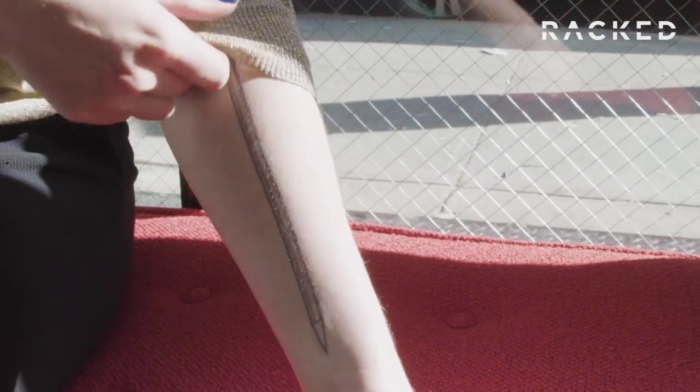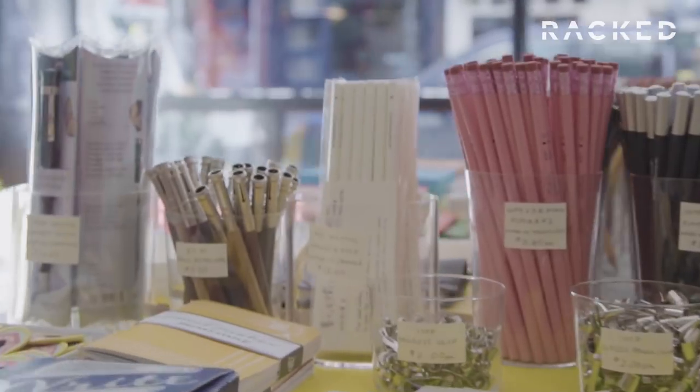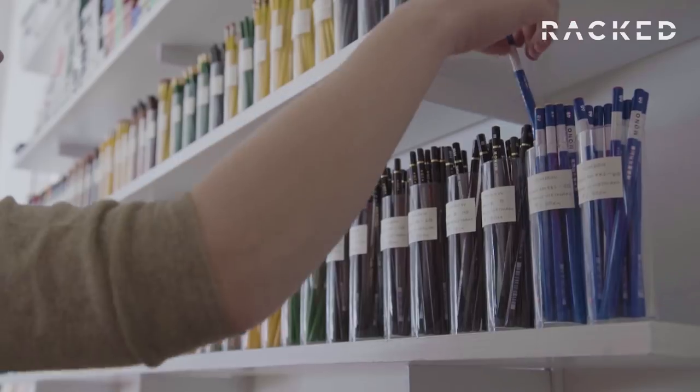The Ticonderoga Millennium Edition was what I call my gateway pencil. I got it maybe about a year and a half before I decided to open the shop. Anybody who tries to tell me that they hate writing with pencils, I challenge them to come in here and try them all, and I'm guaranteed that they'll leave with at least one.